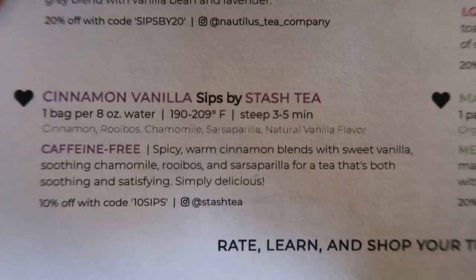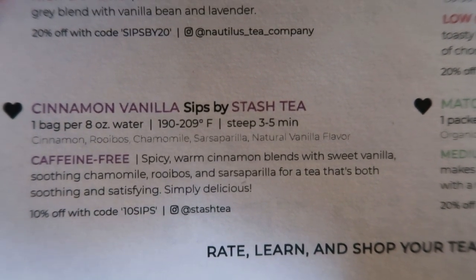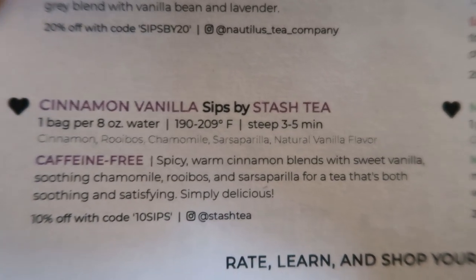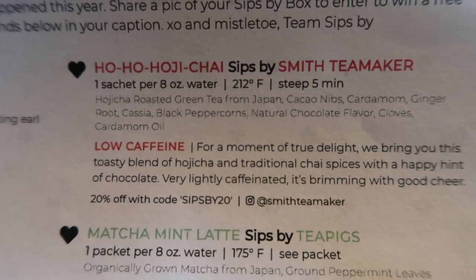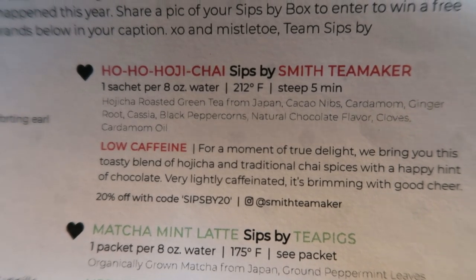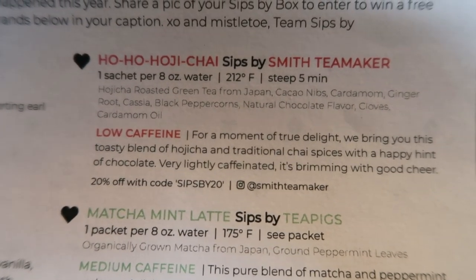I have Ho Ho Hoji Chai — a low caffeine tea. This is green tea from Japan with cocoa nibs, cardamom, ginger root, cassia, black peppercorns, natural chocolate flavor, cloves, and cardamom. That sounds really good, and it's low caffeine — great for the evening.